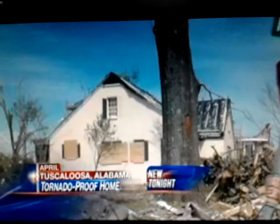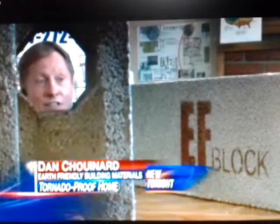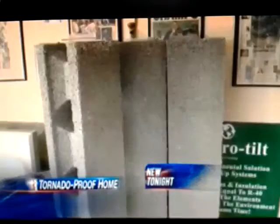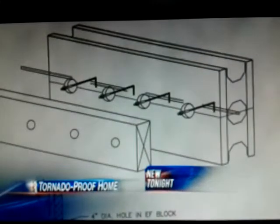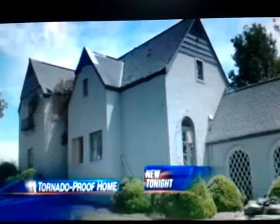But in the middle of a wrecked neighborhood, a single house still standing. They said, 'Dan, you need to get down here. Your houses are standing tall and the rest of them are gone.' Dan Chouinard's EF blocks had survived a direct hit by a tornado. They're a mix of plastic, concrete, and ground-up styrofoam, all recycled. 'I was green when green wasn't cool.' You build a wall with them, fill the holes with concrete and rebar, and Dan says they'll stand up to 200-mile-an-hour winds, just like they did in Alabama.